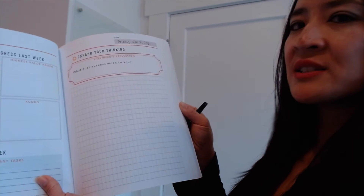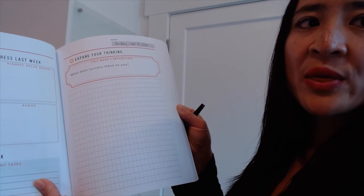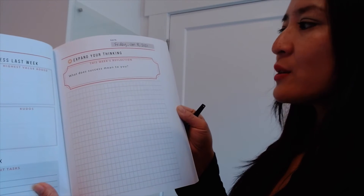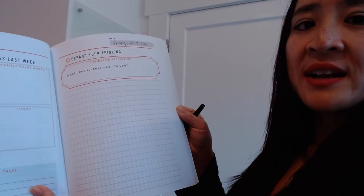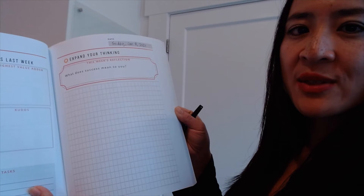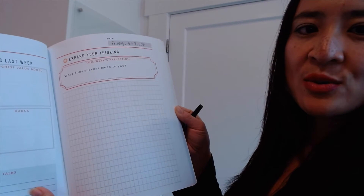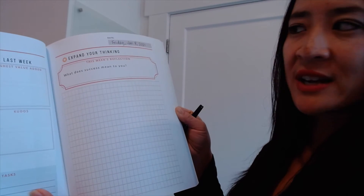Then you move on to the reflection piece, and this is the part that's going to track with the Friday Flashes video. The question is just a one sentence prompt in the book, but in the video I'll be breaking it down for you more so that you can get more context and more insight into how to think through each reflection more deeply.